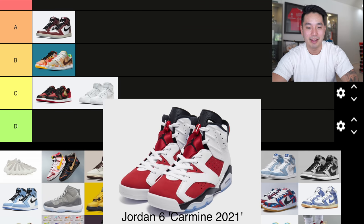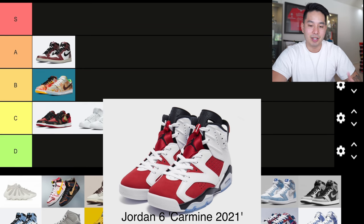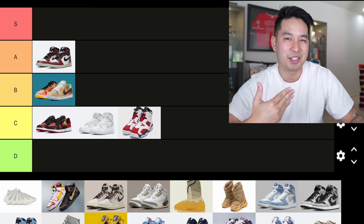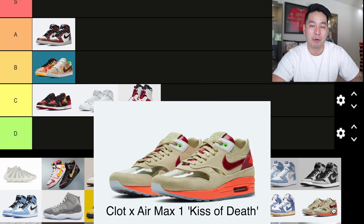Next shoe is a classic — the Jordan 6 Carmine. This one has been retroed many times and it might be the best Jordan 6 ever. However, because it is a retro and not something new, I want to put it into C tier. Very good shoe, just something we've seen before.